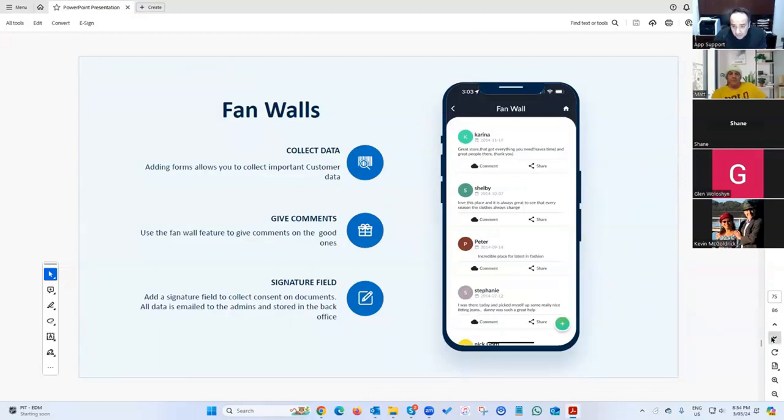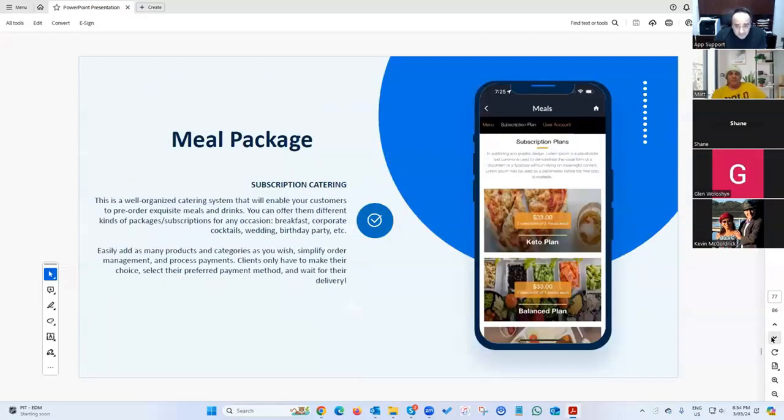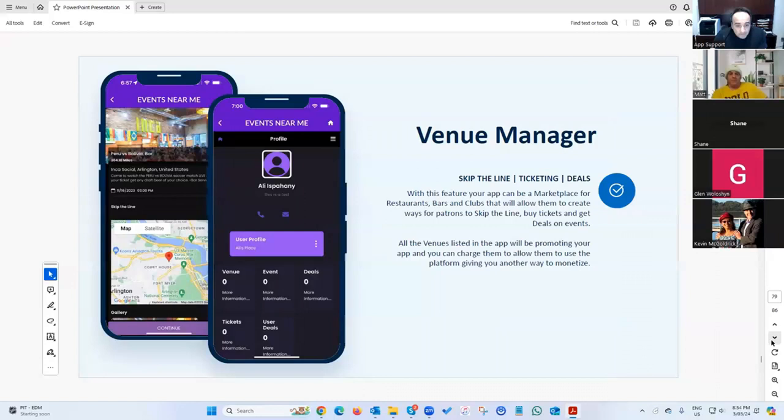There's a fan wall, cleaning business software to run your cleaning operations, and meal packages — subscription plans where customers can subscribe to two, three, or five meals a week.